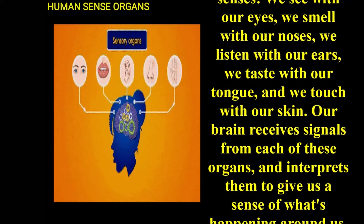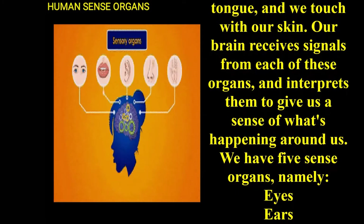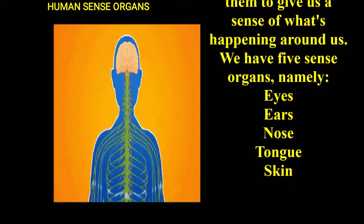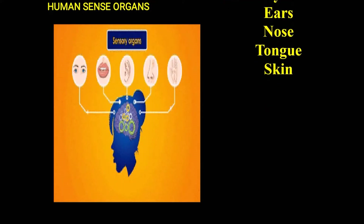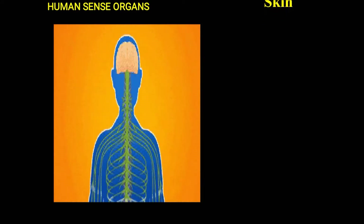We see with our eyes. We smell with our nose. We listen with our ears. We taste with our tongue. And we touch with our skin. Our brain receives signals from each of these organs and interprets them to give us a sense of what is happening around us. We have five sense organs, namely eyes, ears, nose, tongue, and skin.